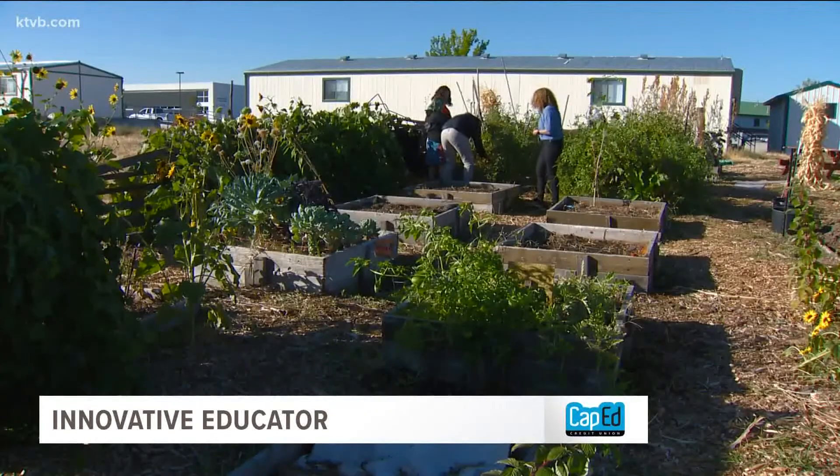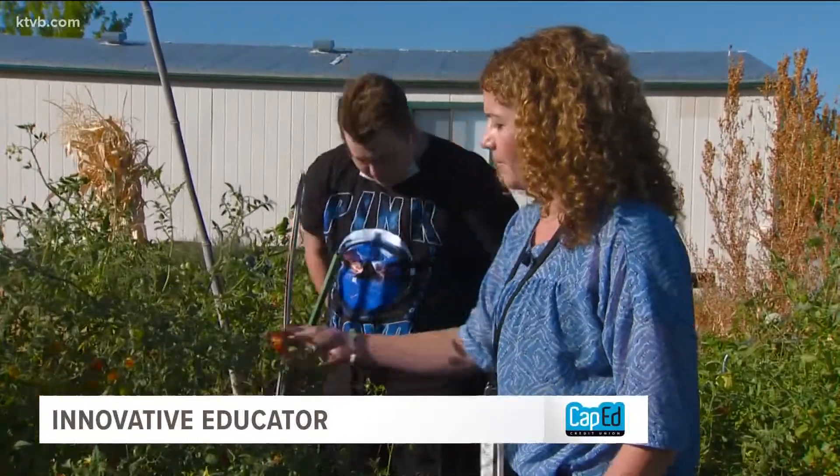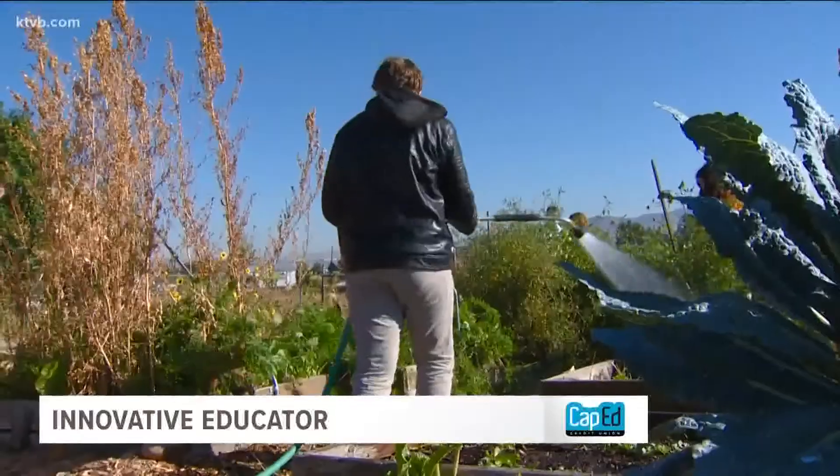The garden graces the grounds outside the Ascent Program building in the Boise School District. Special education teacher Lori Oberlander explains the key aspect of Ascent: it's for kids who have had behavioral challenges in a larger school environment, so it's an environment where they get a little more one-on-one attention that they really need.